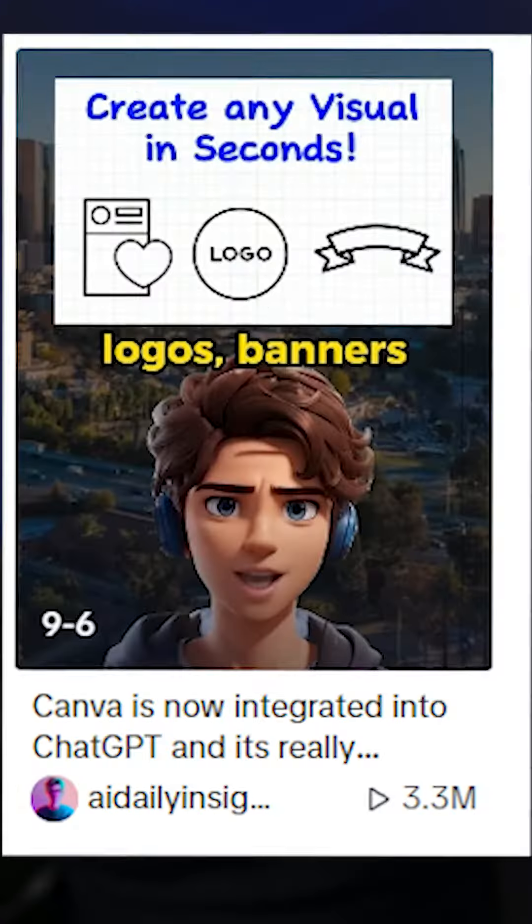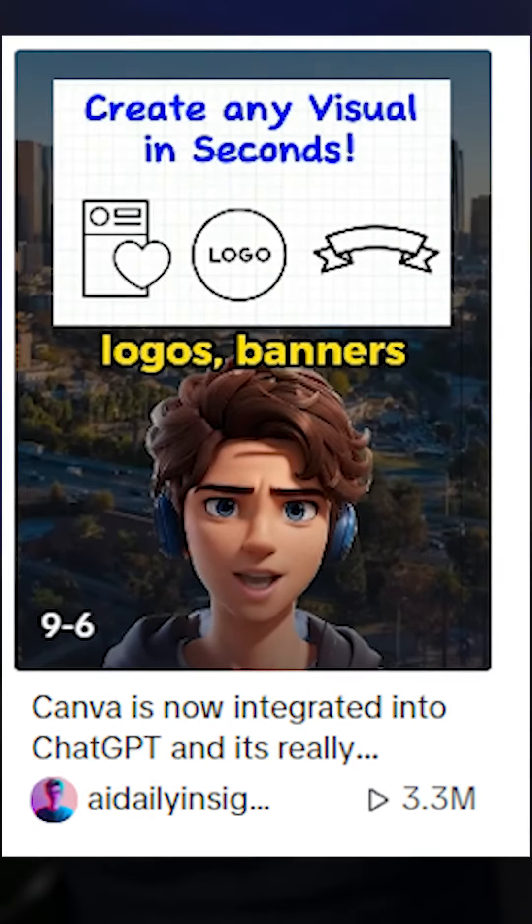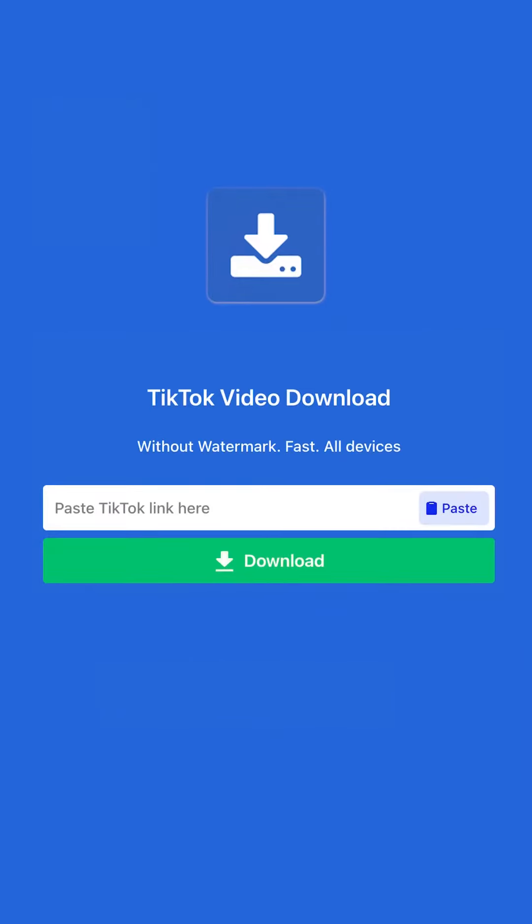Step six, download all the viral videos on that profile that have over a hundred thousand views. Just copy the link of the video and paste it into SnapTik.